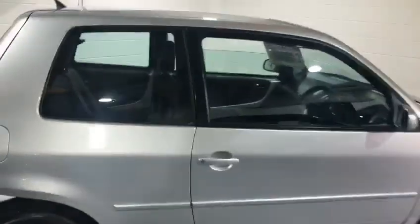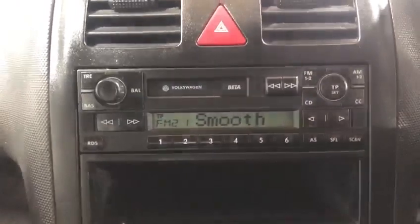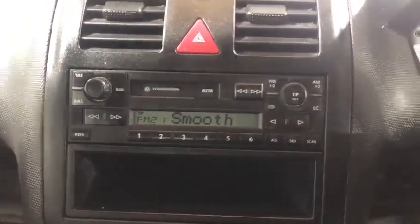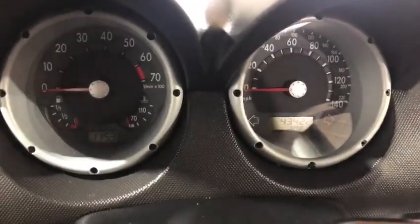This car wants to be just used for classic car shows and things like that. It's absolutely fantastic — it even has the original radio cassette in there, and I think it would be a real shame to take that out. 43,000 miles.